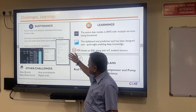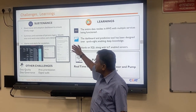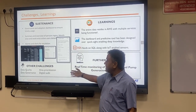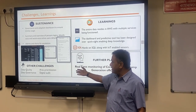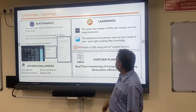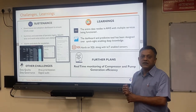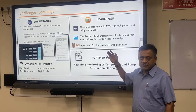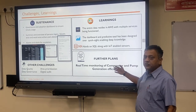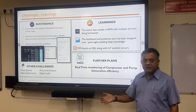We also looked at governance. Governance and adoption dashboards were created with multiple reviews. We had challenges with data quality, area prioritization, data governance, and digital audit, all of which we have addressed. Key learnings include that the entire solution was developed in-house with our power users, data engineers, and digital analytics team. Our future plan is to shift focus from the consumption side to the generation side.